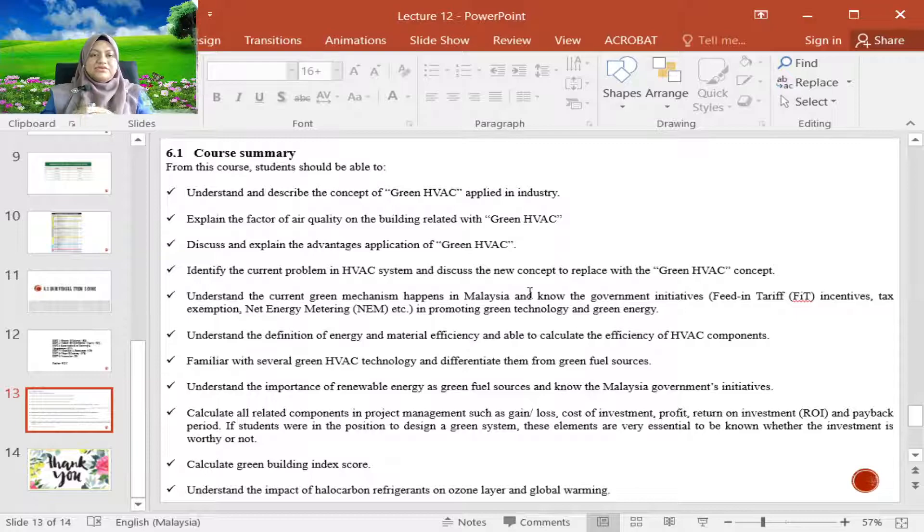You should also be able to calculate all related components in project management, such as gain and loss, cost of investment, profit, return on investment (ROI), and payback period. These are all very essential and important to understand whether a system is worth investing in, so you can recommend to a client whether a particular system is suitable or worthy.